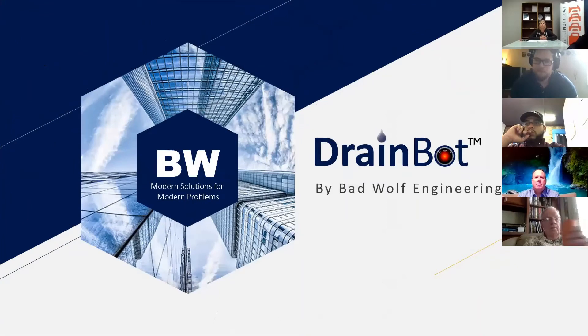We own a company called Bad Wolf Engineering, and what we do is we sponsor and assist entrepreneurs in creating technology to build up companies and then sell them off long term, usually a 10-year run.